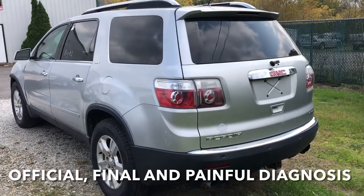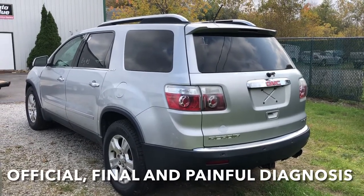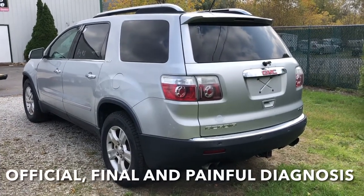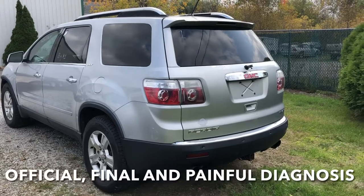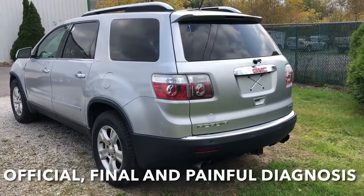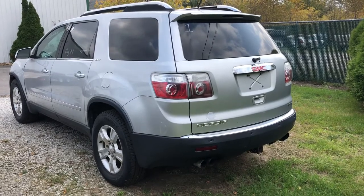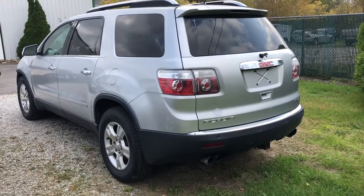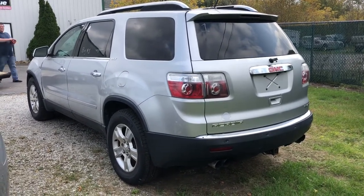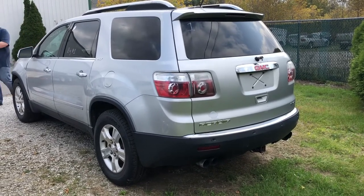We will disclose that it has a seized engine. Not really happy about nobody disclosing that at the last auction. They just said it wouldn't start and drive, and it would have been nice if they had said the engine is seized and it will never run no matter what. Anyway, we're loading it onto the trailer now and we are going to take it to one of the auctions we frequent a couple towns over.